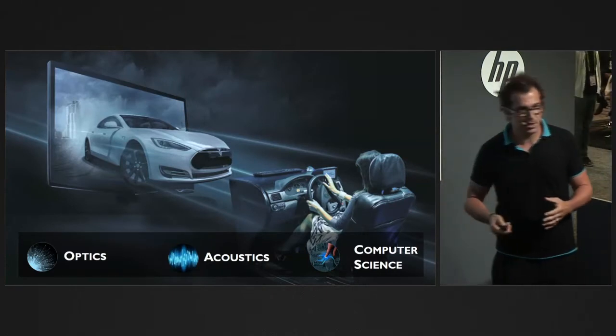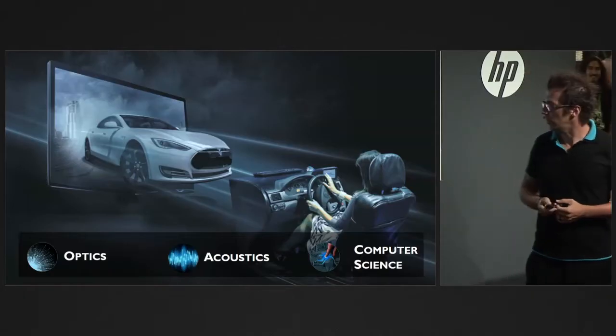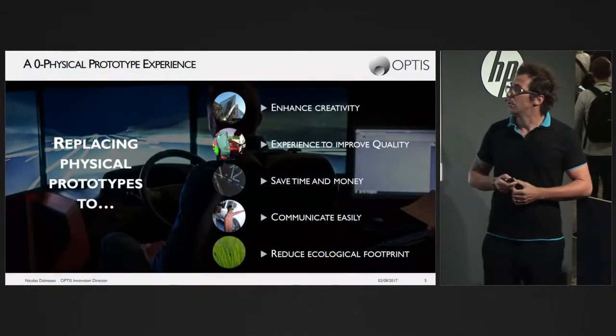What we do mainly is physics-based simulation — we've been doing this for nearly 30 years. We do spectral computations, physics-based rendering, ray trace rendering, and we also do acoustics. As a software company, we do computer science as well.